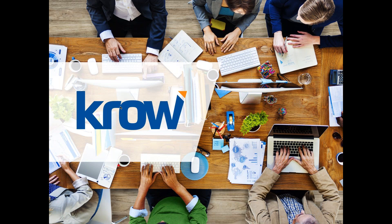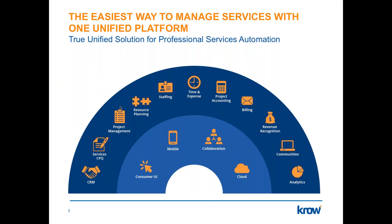Who is Crow? Crow PSA is the easiest way to manage professional services with one unified platform — starting from managing your customers and accounts, to services CPQ, managing services proposals and contracts, through to project and task management, resource planning, staffing, time and expense management, project accounting, billing and invoicing, revenue recognition, customer and partner communities, and project and services analytics and reporting — all built 100% native on Salesforce.